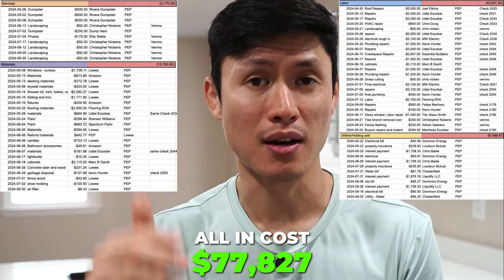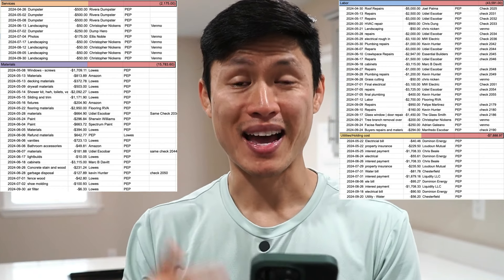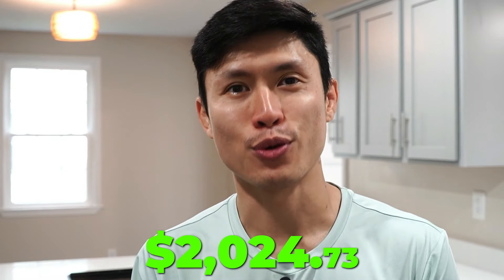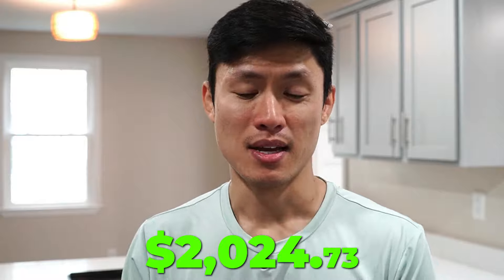It's absolutely insane. My out-of-pocket expense is $52,827. And I am projected to make $2,024.73. Pretty dismal — at that point it's basically a break-even. You learn your lessons and you move on.